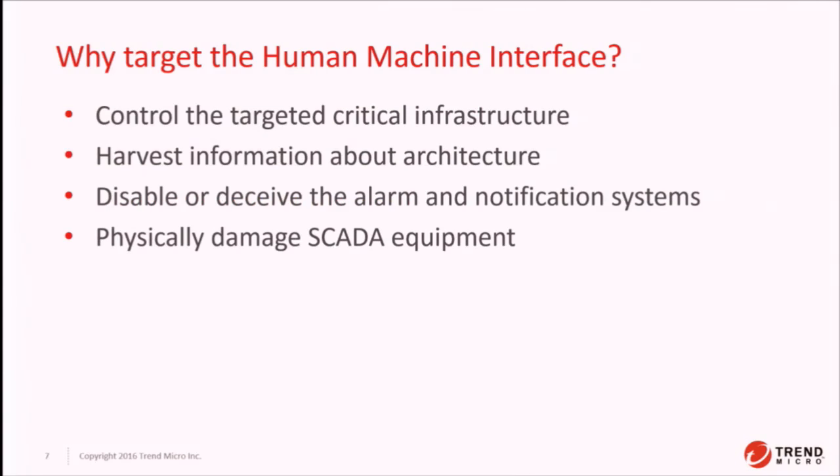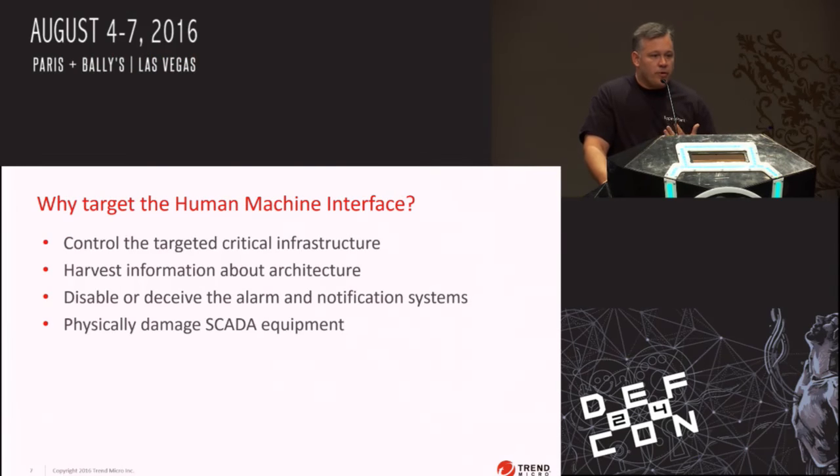Why would you target an HMI solution as an attacker? Because it controls the infrastructure. You can see and get configuration information about devices on the network, and it can be used by itself — without a vulnerability — to shut down critical infrastructure. This was the case in the Ukrainian attack at the end of last year: the attackers just used the HMI solution to trip breakers and shut down the power, not by exploiting HMI vulnerabilities but by using the HMI system directly. You can also use these to deceive and disable alarm systems — as in Stuxnet, where they deceived operators about the state of the centrifuges and sent commands to trigger self-destruction conditions in the actual control systems.